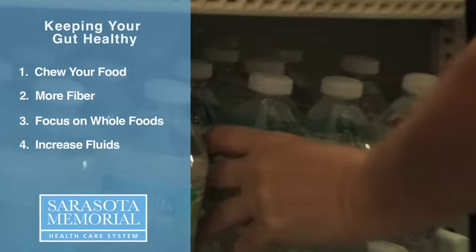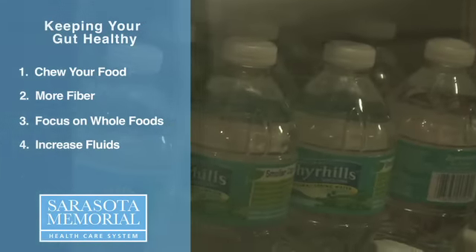Number four is to increase your fluids. It's very important when you're increasing your fiber to also increase fluids so that you prevent constipation. Besides this, both diarrhea and constipation can actually be a sign that you're dehydrated.